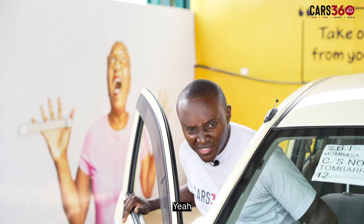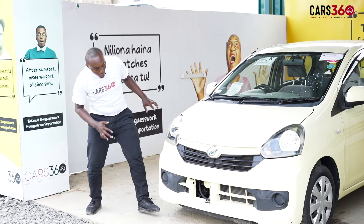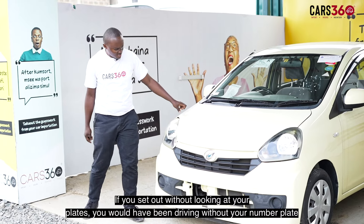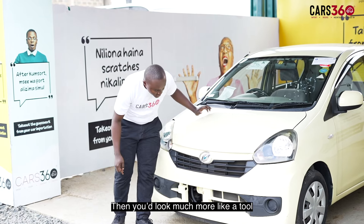You sure? What's that over there — is that your number plate missing? Oh! Yeah, my number plate is missing. You see? If you set out without looking at your plates, you'd have been driving without number plates. Then you'd look much more like a tool.